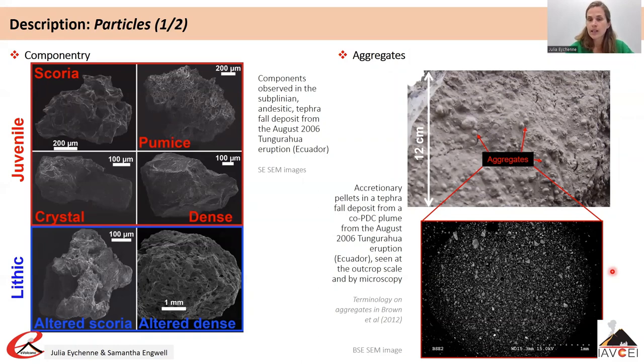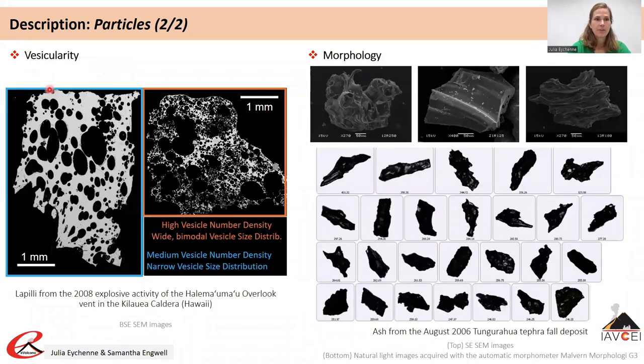Some other aggregates are much less structured and are just loose clusters. Juvenile particles can be described by their vesicularity, which is the volume of vesicles relative to the groundmass. The vesicles are the remnants of gas bubbles in the magma, while the groundmass — which is either glassy or rich in microlites — represents the quenched liquid phase of the magma.